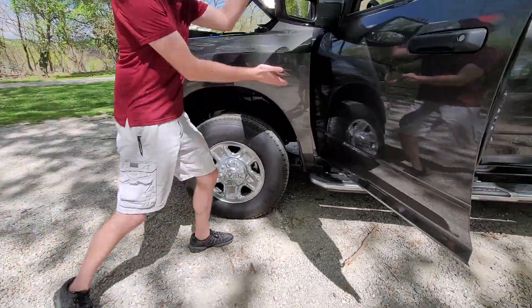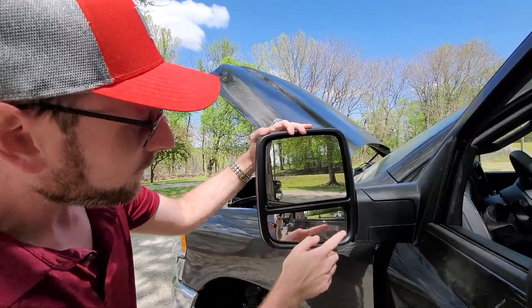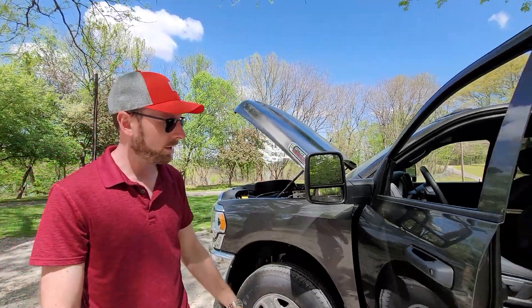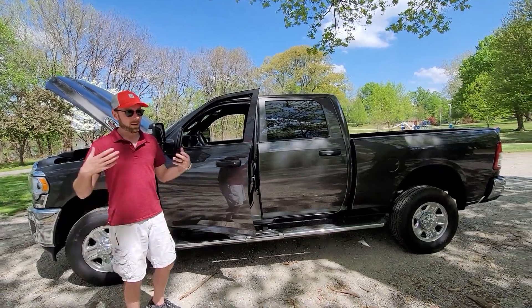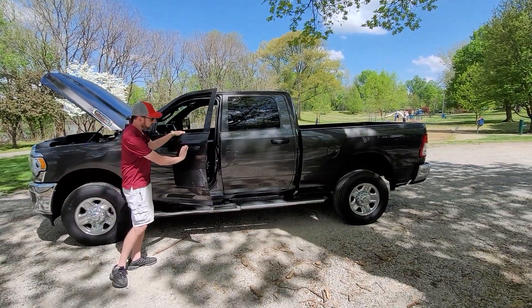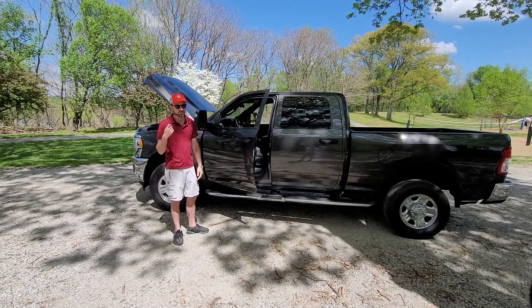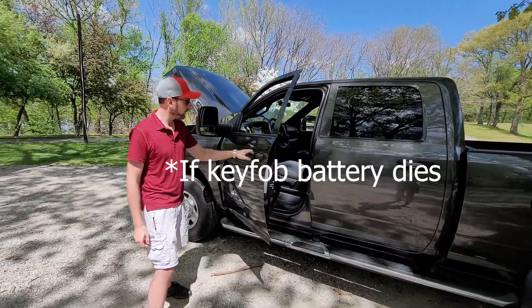We've got nice big side mirrors with your main mirror and blind spot alert, and these are heated — which is nice in the winter so you don't have to worry about freeze-up. On the doors, another sign this is a more base model: just plastic handles. You don't have keyless lock and unlock, so you'll have to use your key for that. And if you get locked out, you do have a keyhole right here.